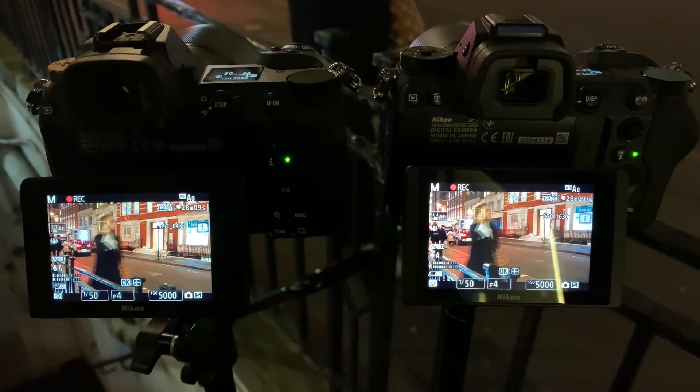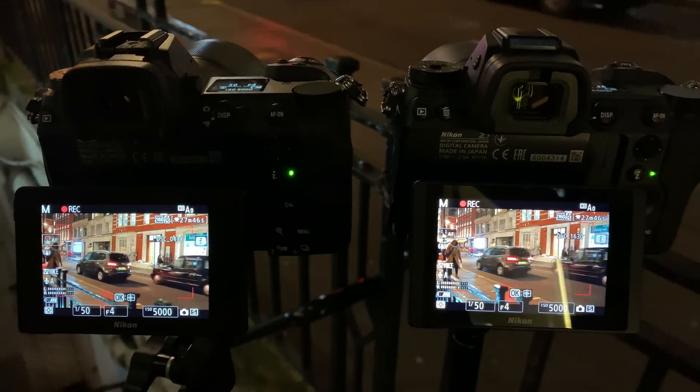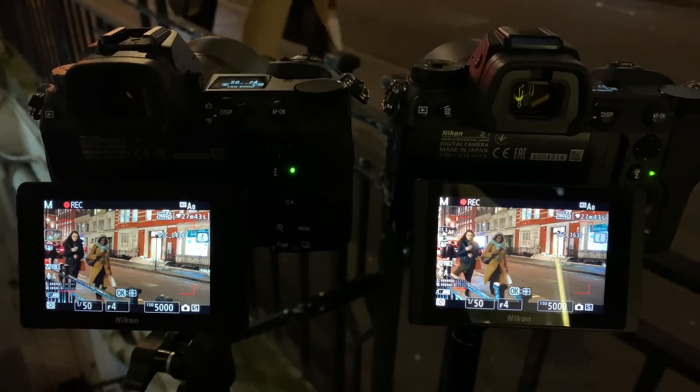On a side note, I did notice that both cameras were actively face tracking extremely well. I've got a quickly recorded video of the back of the cameras and you can see that the Z6 and the Z7 face tracked and autofocused almost identically. In low light, it's extremely difficult to tell the difference between the two in terms of face tracking autofocus in video. Let's take a look at the videos that are recorded — let me know if you have any questions or thoughts in the comments.